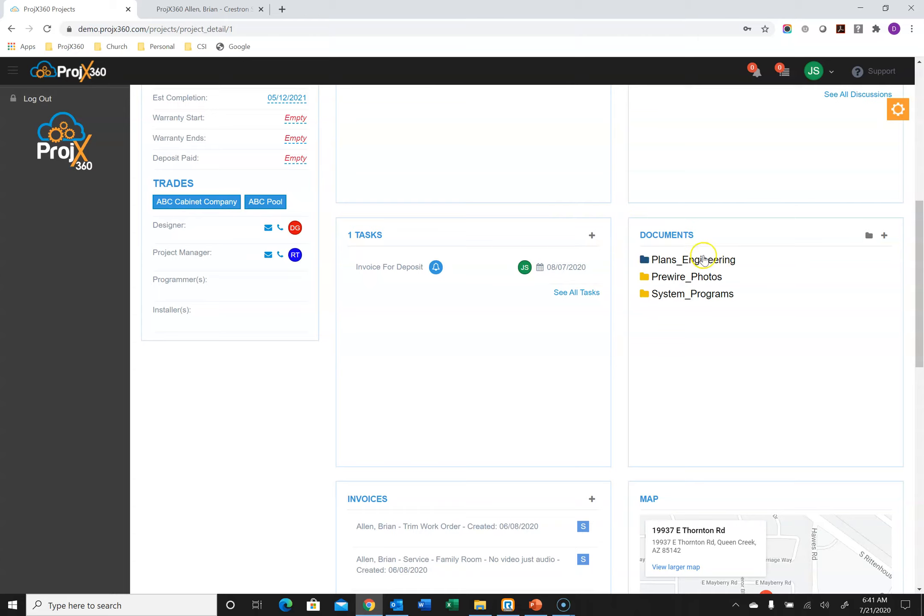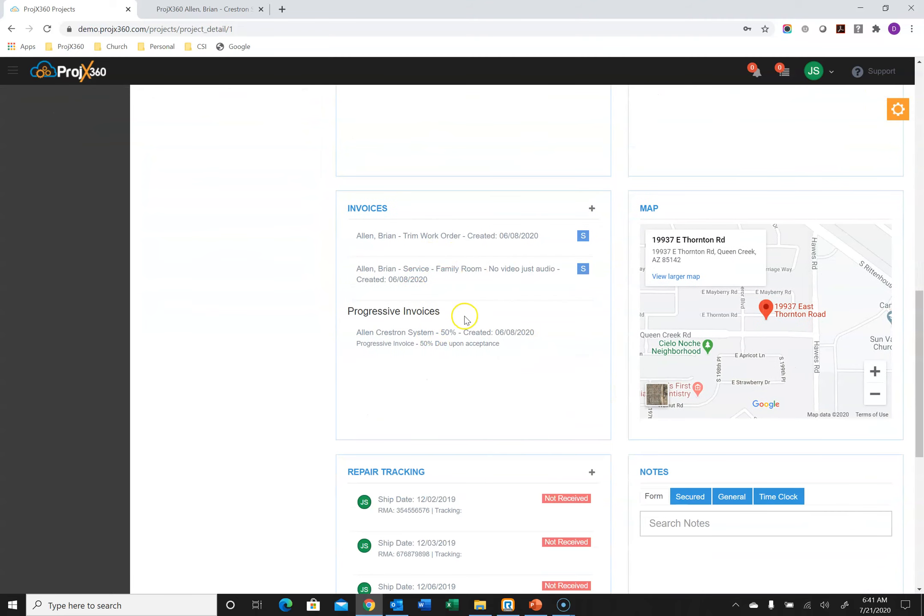We have cloud storage where you can upload any documents related to the project and create folders to keep everything organized — floor plans, engineering, pre-wire photos, system programs, whatever you want. Everything related to the project lives right inside the project where it belongs, so everyone knows where everything is. You can also see all invoices ever created for the project — progress invoices from the payment schedule or service invoices from service work orders. We're also tied to Google Maps so you can see where the project is located.